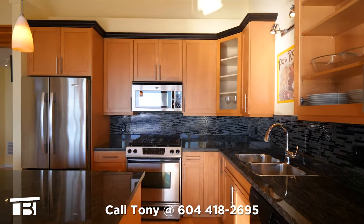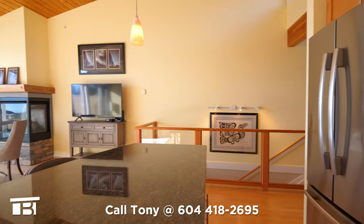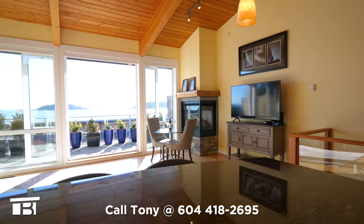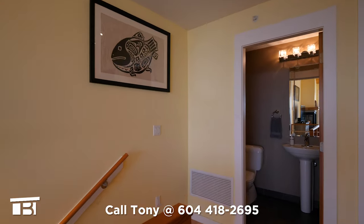To our right is the main living space. The kitchen has a center island, granite countertops, maple cabinets, and four stainless steel appliances. Looking to our left we get a second look at the view and the fireplace. Moving to the rear of the condo, we see the powder room.